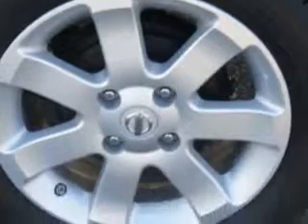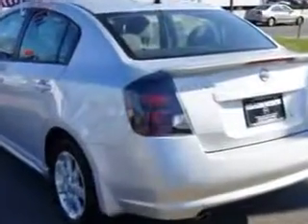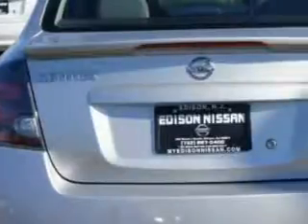Enjoy an exceptional 34 miles to the gallon on this great car with features like remote powered door locks, steering wheel radio controls, keyless entry, auxiliary audio input, rear spoiler, and much more.